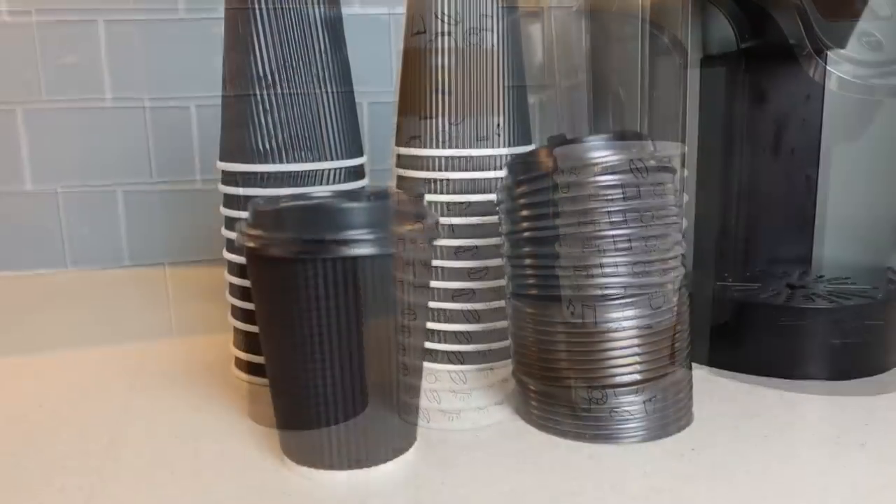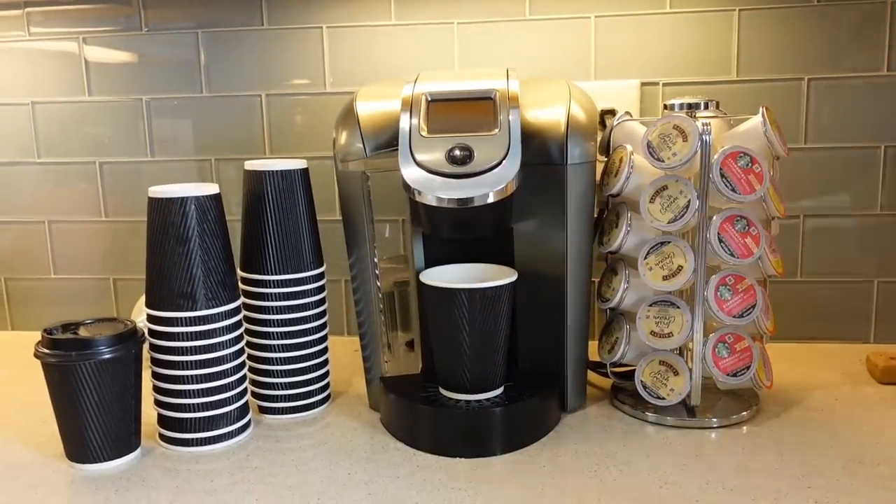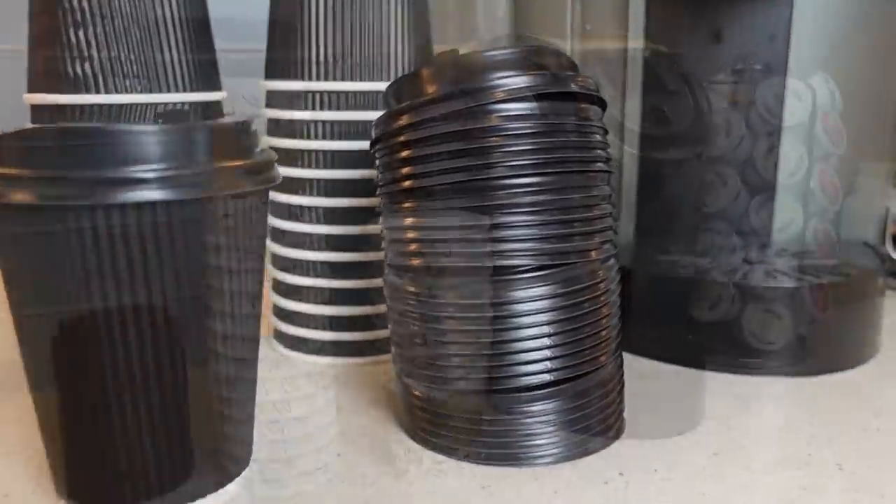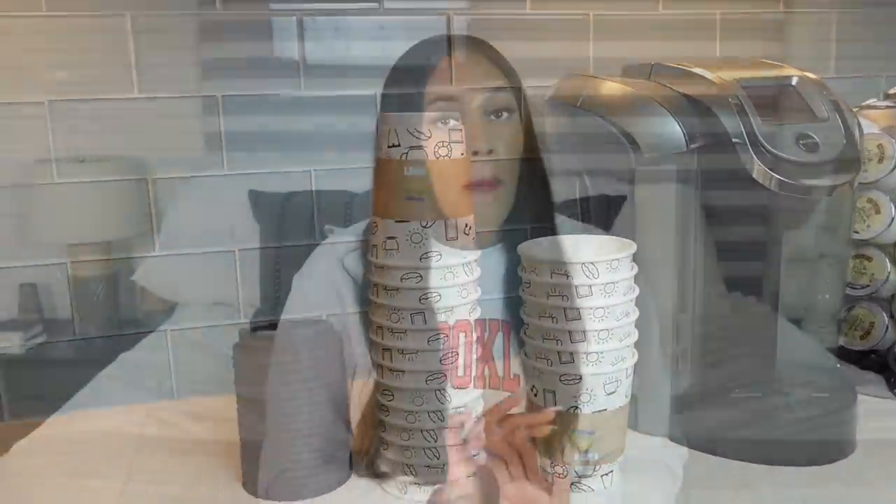I'm definitely a coffee and tea drinker depending on the season, and on Temu I noticed they had coffee cups — you can get them in a set with a sleeve, without a sleeve, with a lid, without a lid. I got two different sets: one with sleeves and one without. I put coffee and tea in both, tried the lids to make sure they fit, and did the spill test. The worst thing is spilling coffee on yourself in a cup that fails you, but these cups actually worked. To get a set of like 50 or 100 for the price I paid — amazing.